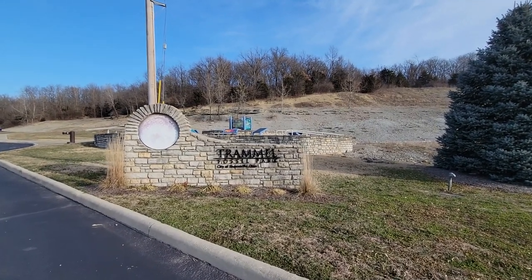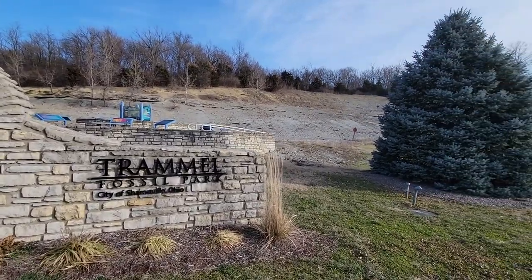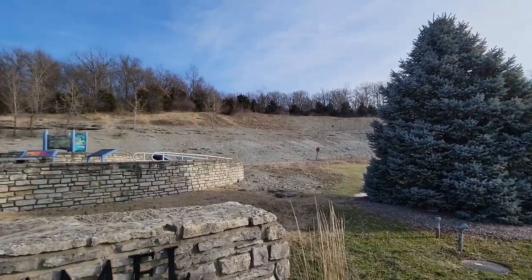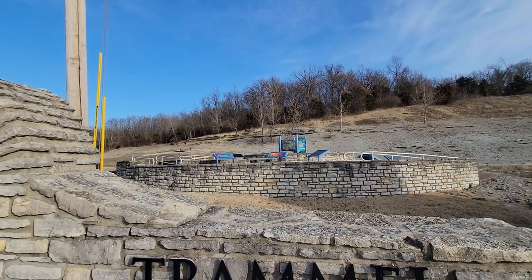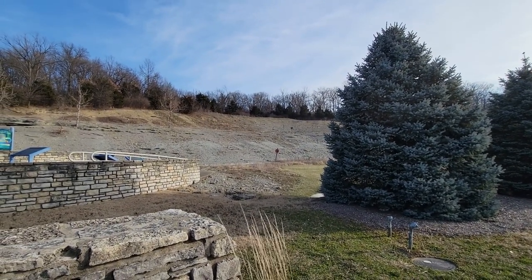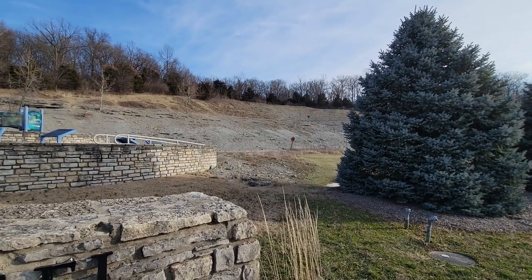Hey everyone, welcome to the channel. Today we are at the Trammell Fossil Park in Cincinnati, or a little north of Cincinnati. It's a nice little park dedicated to fossil collecting. It's great to take kids to because you're not on the road and you're guaranteed to find something. It's a little cold out today and we're the only ones here. Let's see what we can find.